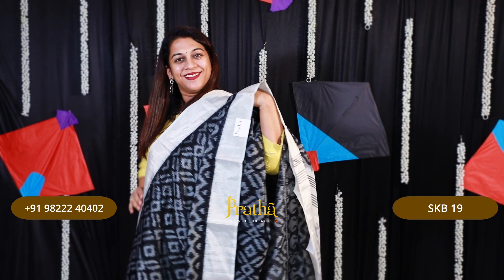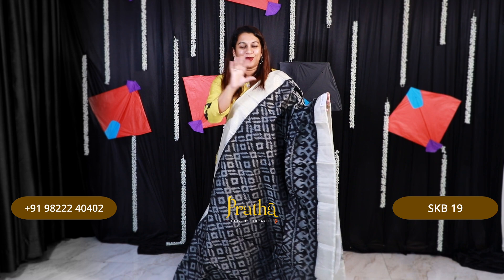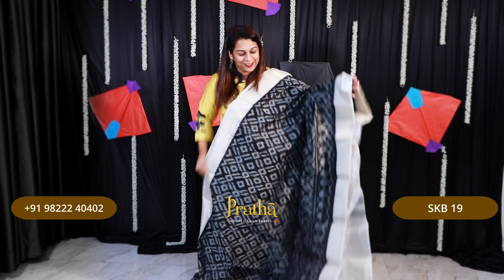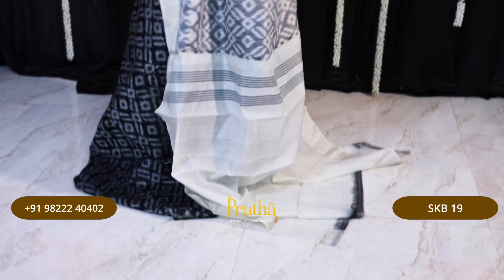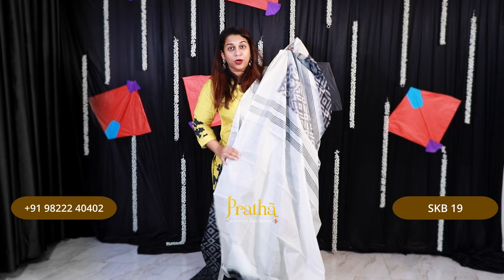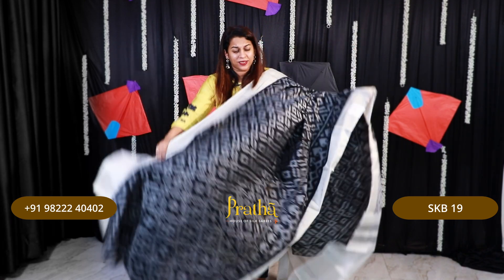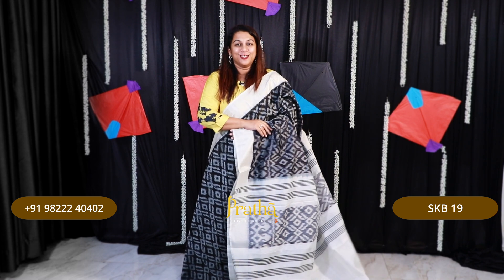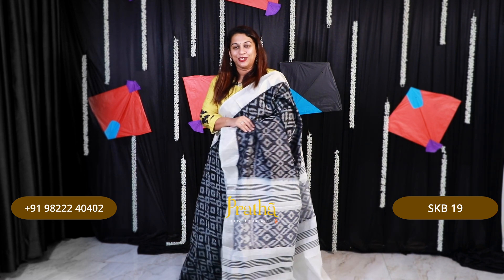Just look at the traditional ikat design. This is more like a monochrome saree which has only black, white, silver, and grey. Just look at the pallu design — very interesting. This saree comes with a white blouse. If you want, you can choose to wear a plain black blouse or a sleeveless blouse with it — it will look very pretty. If you like this one, please take a screenshot and send it to me on WhatsApp.